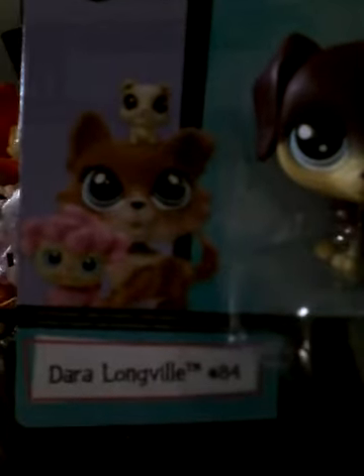And now the LPS that I got from Walmart - I've been waiting so badly to open this because this is a different one. It's Dara Longville, number 84. I got this from Walmart and I am so excited because this is one of the newer LPS that have the LPS symbol carved on the back of its head.